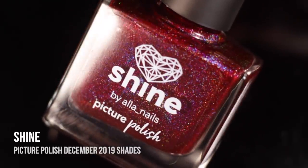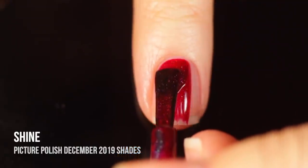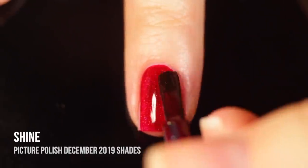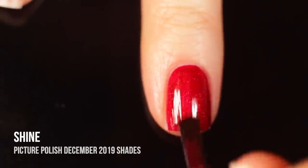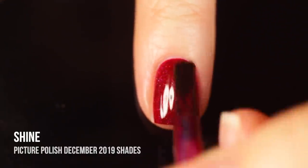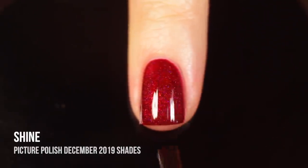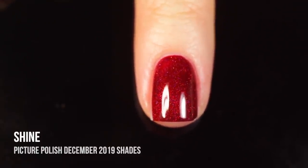Next up we have the shade Shine, which is a slightly darker, slightly vampier shade of red again with that linear holographic shift, and this one had a little bit of that jelly vibe to it. I'm getting the sense that the more layers you do the darker it will show up — on the first layer it's a little bright and super red, but once I threw on a second coat it came into that more vampy, blood-red look. I think it would have been even darker with a third coat, but it looked great with two coats — the holographic shimmer showed through really beautifully. Just another really gorgeous shade.